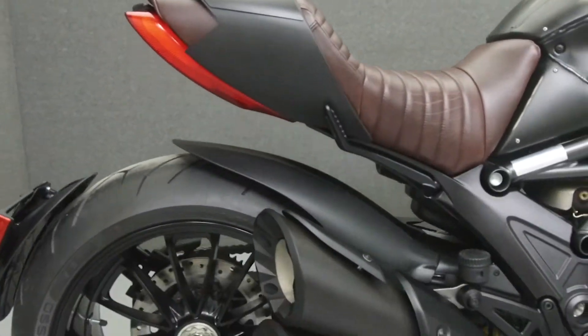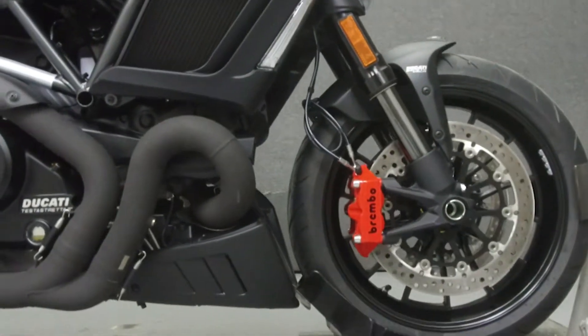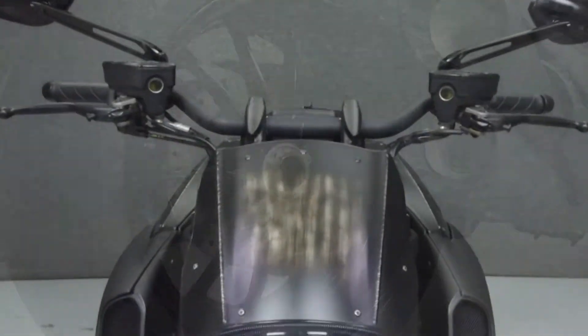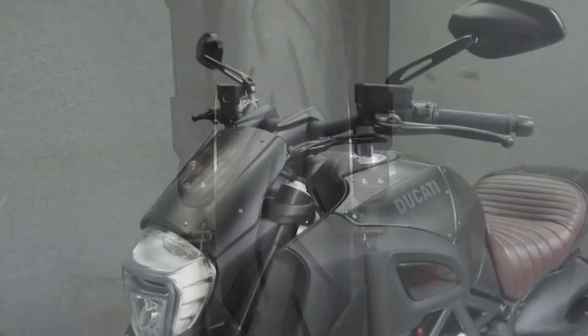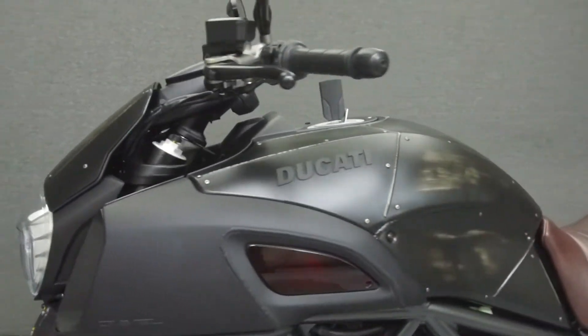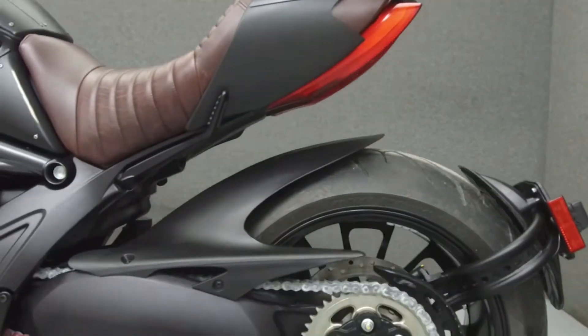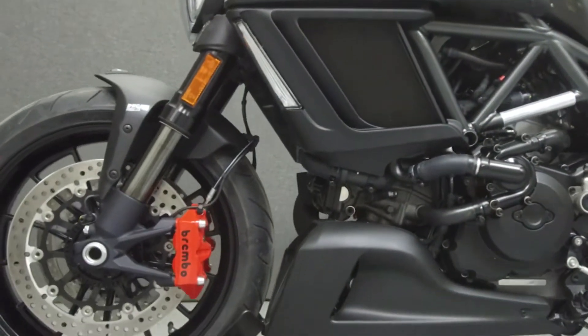Today we're going to take a look at this 2017 Ducati D'Avelle with two miles. Powered by an 1198cc engine with a six-speed transmission, the D'Avelle puts up 162 horsepower at 9,250 rpm and 95 foot-pounds of torque at 8,000 rpm. It has a seat height of 30.3 inches and a dry weight of 463 pounds.